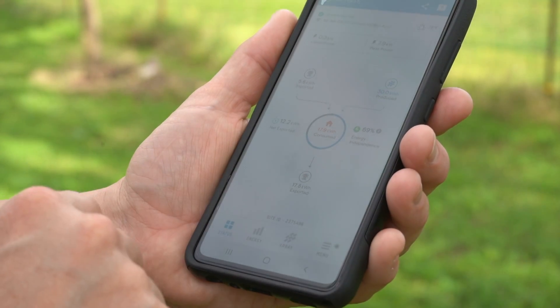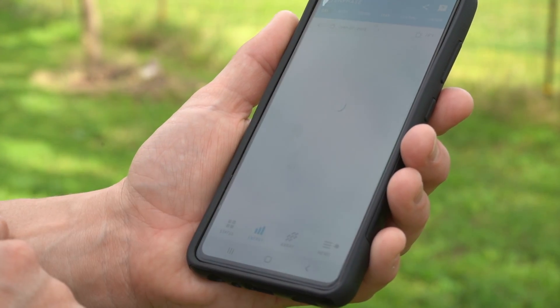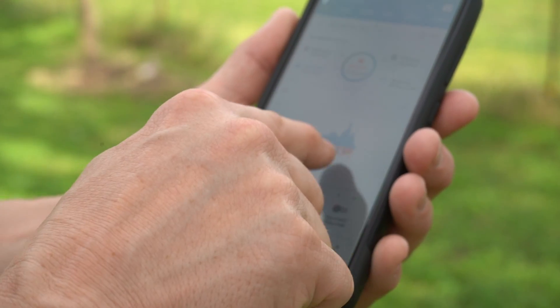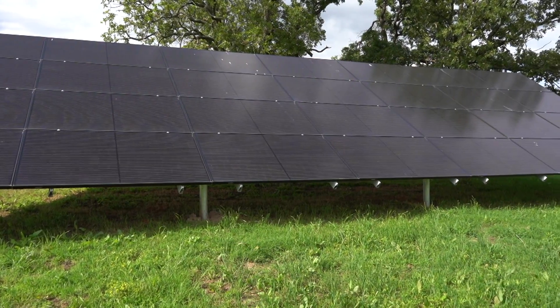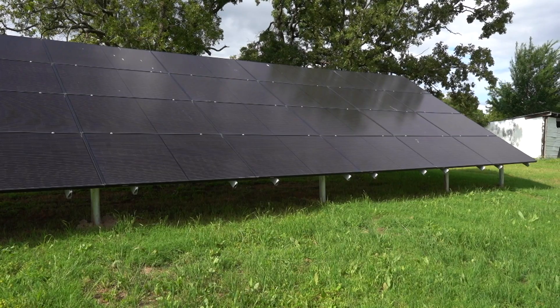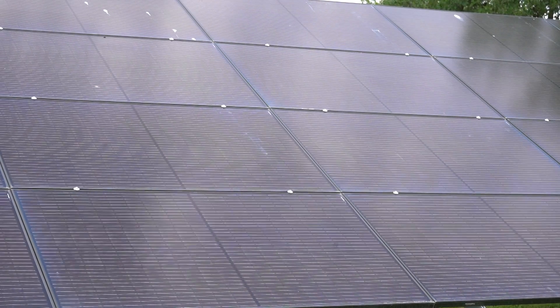I check it every day with my app to see the output. It's actually producing so much electricity — more than I actually expected. My plan is just to let it build up the credit, and then just use it when it's not producing, like wintertime when the days are shorter and it's not producing as much.